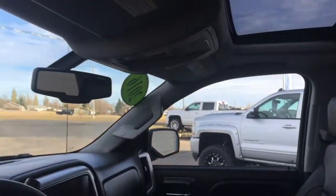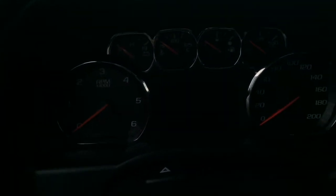And this truck does have a sunroof. Now we're going to hop in to start it up.